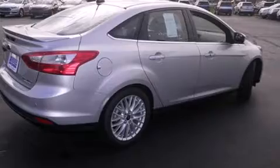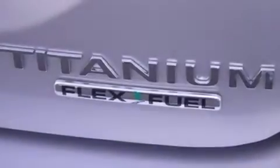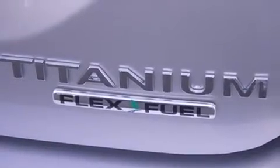Features include a navigation system, keyless ignition, traction control and stability control systems, leather seats, and side curtain airbags.